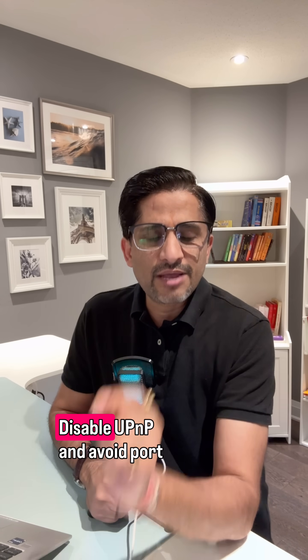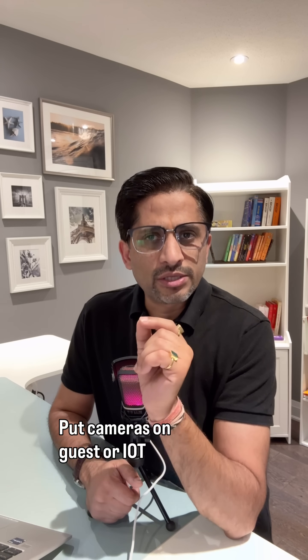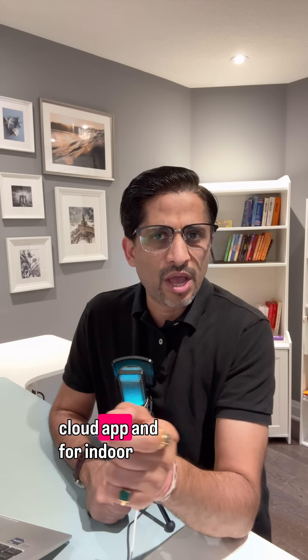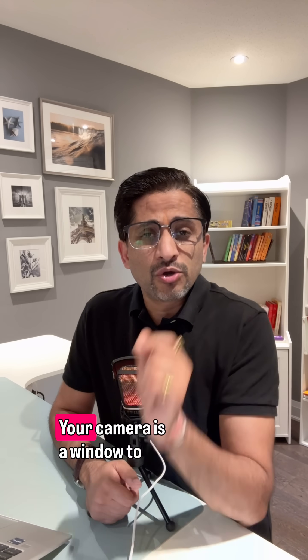Here's how you protect yourself: change the default password to something unique and long, update the firmware on both the camera and the router, disable UPnP, avoid port forwarding, and put cameras on a guest or IoT Wi-Fi network.